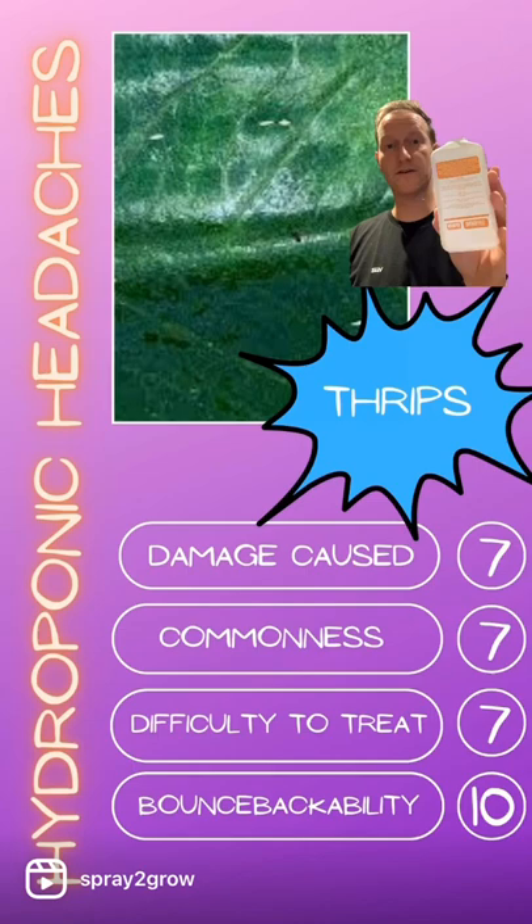And bounce back ability — it's a ten. They're everywhere outdoors, they're going to come back. Make sure you control them and follow all the tips on our profile for more information.